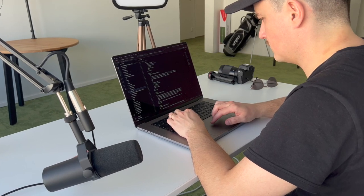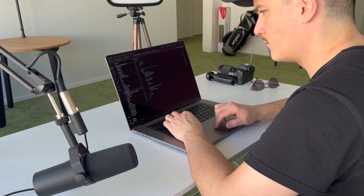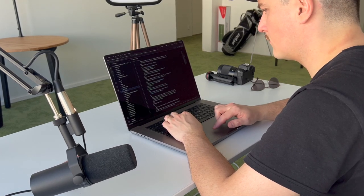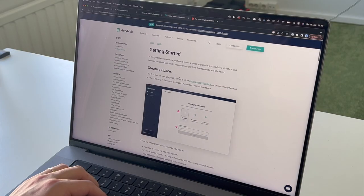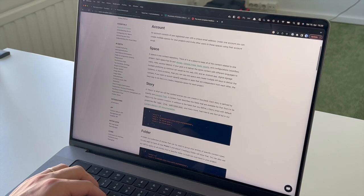The blog posts are stored as markdown alongside the code. Even though I think having the blog posts as markdown is pretty cool, I'm thinking of exploring some headless CMS options for the new version.